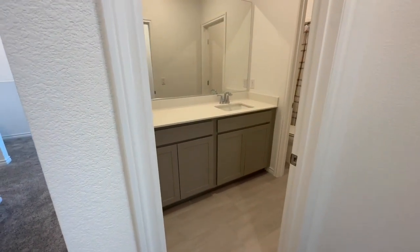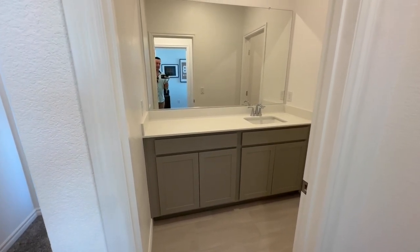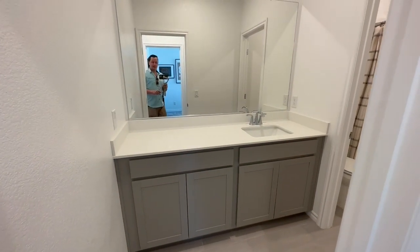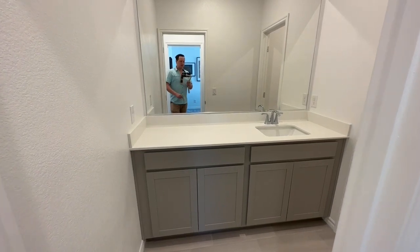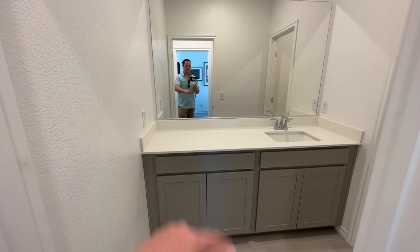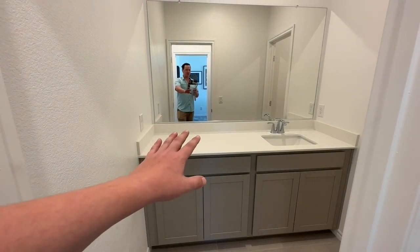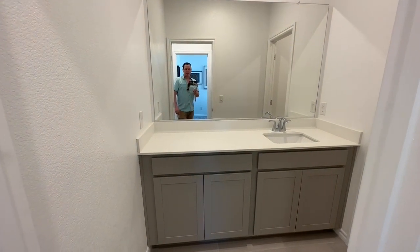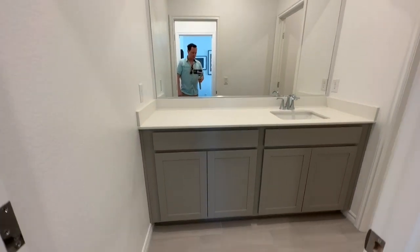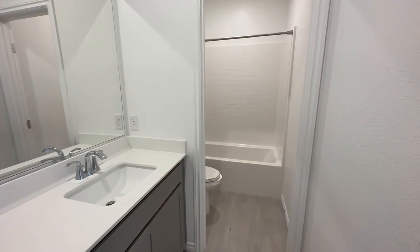We have our upstairs bath. It's interesting that they chose to do a pedestal sink downstairs since there is a shower — so no storage in that bathroom. They do allow for a second sink option. Do you like the single sink or would you rather have the double sink? It's like 50-50. Some people do like this for just counter space for makeup or toothbrush since they don't have medicine cabinets.